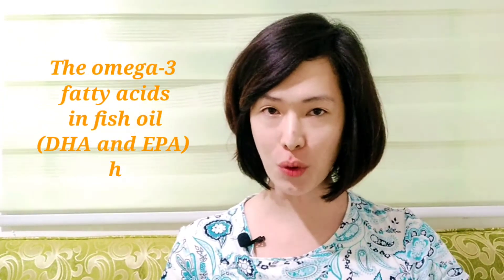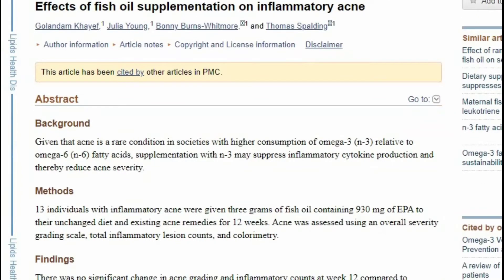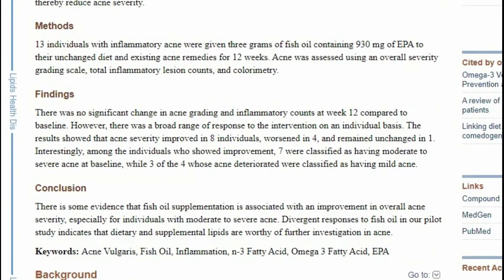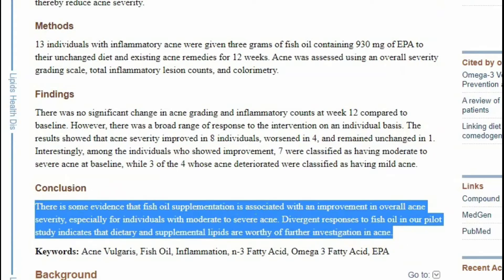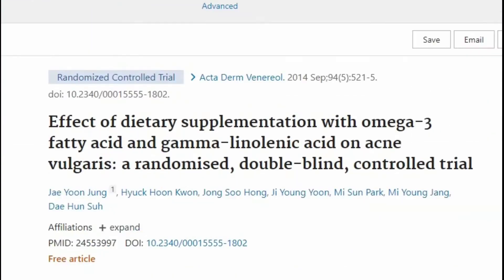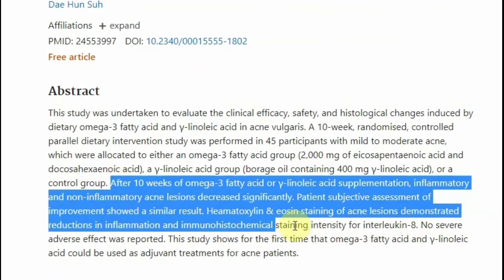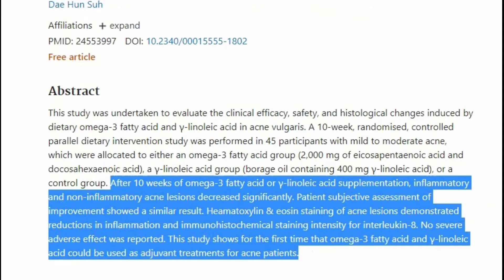Sixth on the list is fish oil for oral supplementation. The omega-3 fatty acids in fish oil, DHA and EPA, have anti-inflammatory effects. A study published in 2012 concluded that there is some evidence that fish oil supplementation is associated with an improvement in overall acne severity, especially for individuals with moderate to severe acne. Another randomized controlled clinical trial on 45 participants found that supplementation with 2000 milligrams of EPA and DHA significantly decreased acne.